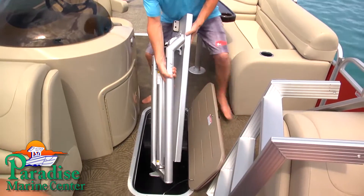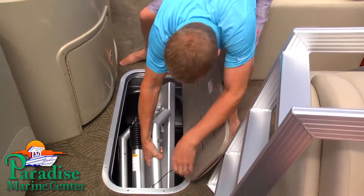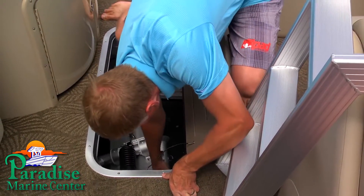Weighing just over 50 pounds, your Lillipad Diving Board can be nested and stored under a seat or in a ski locker.